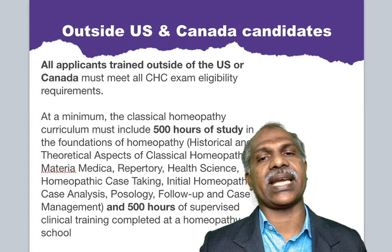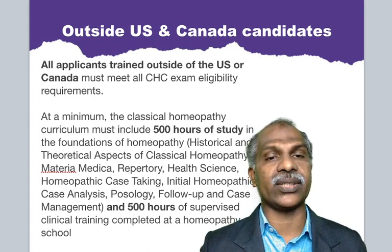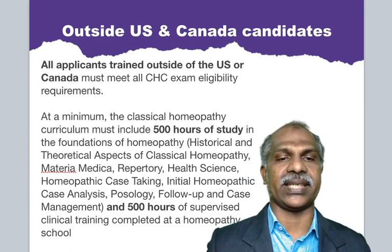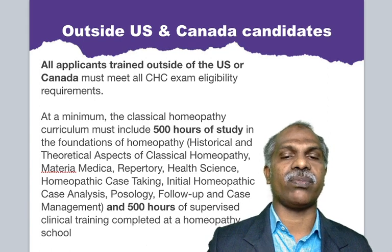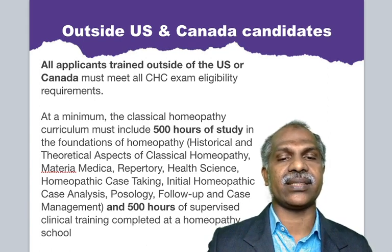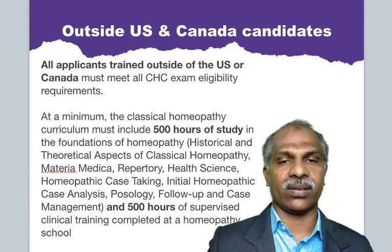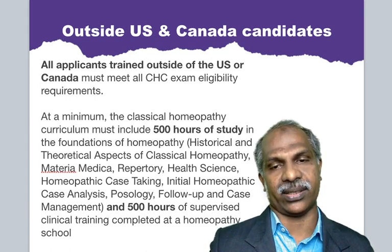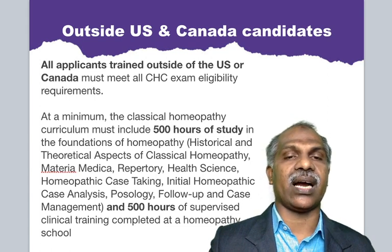What about outside US and Canada candidates? All applicants trained outside the US or Canada must meet all the CHC exam eligibility requirements. At a minimum, the classical homeopathy curriculum must include 500 hours of study in the foundations of homeopathy — historical and theoretical aspects of classical homeopathy, materia medica, repertory, health science, homeopathy case taking, initial homeopathy case analysis, pathology, and follow-up and case management — plus 500 hours of supervisory clinical training completed at a homeopathy school.